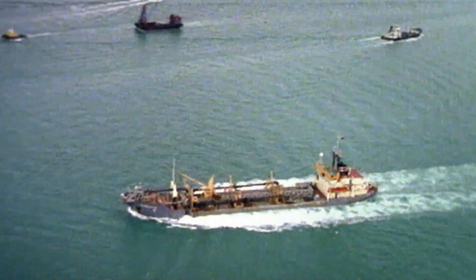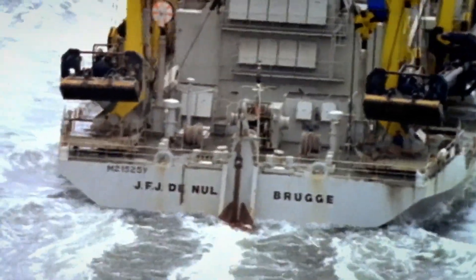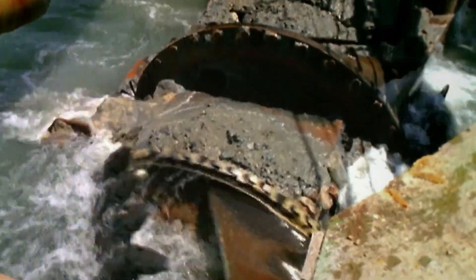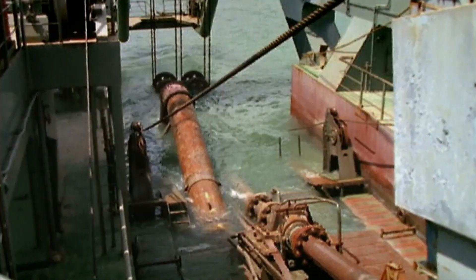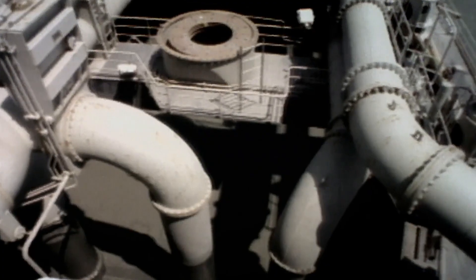Engineers called in the world's largest fleet of dredger ships to suck it all up. The dredgers work like giant vacuum pumps, and they rely on a connection that was invented in what is now Turkey, 800 years ago.